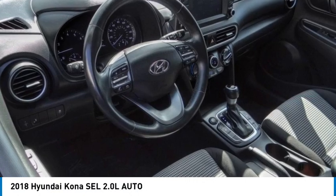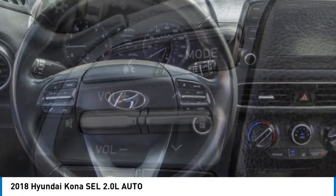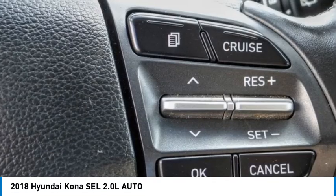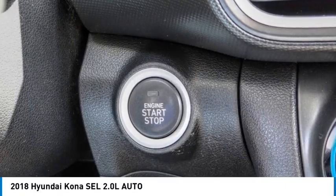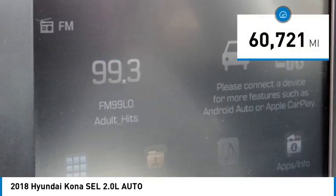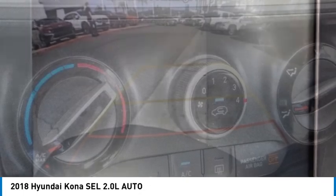You are going to love the 2018 Kona. The Hyundai Kona provides a wide variety of functionality in a small SUV body. The energetic design is perfect for those looking to marry their adventurous side with their urban lifestyle, and is priced below $20,000. This vehicle has less than 65,000 miles.